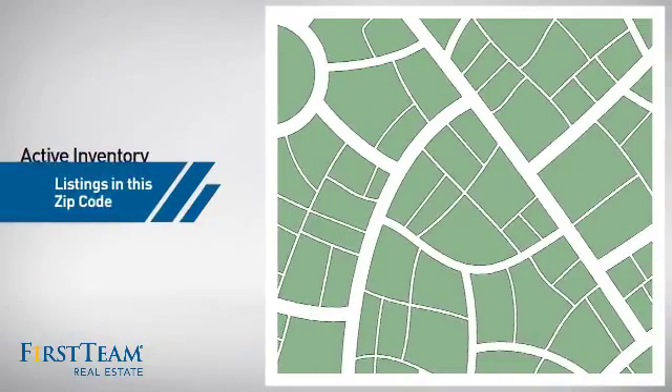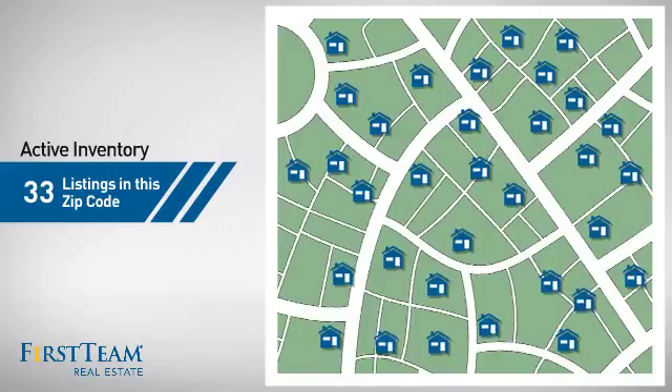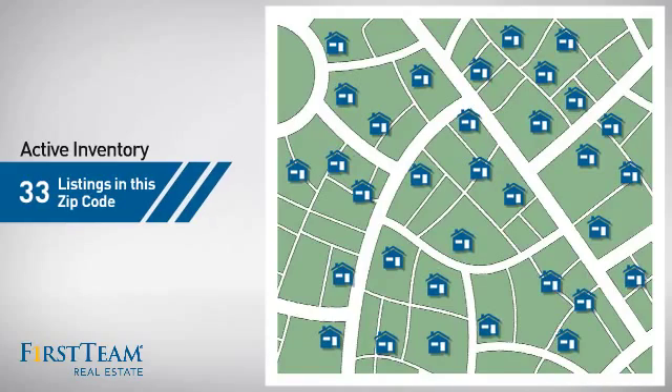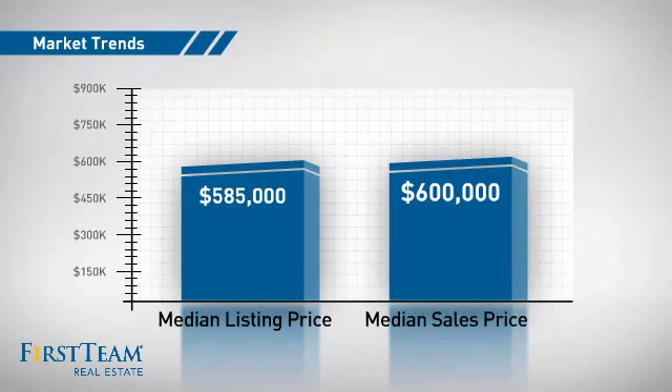Wondering how it stacks up against the competition? There are now just over 30 homes on the market within this zip code, with a median list price of just over $575,000 and a median sale price of $600,000.